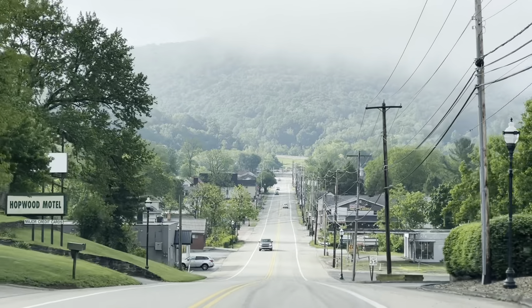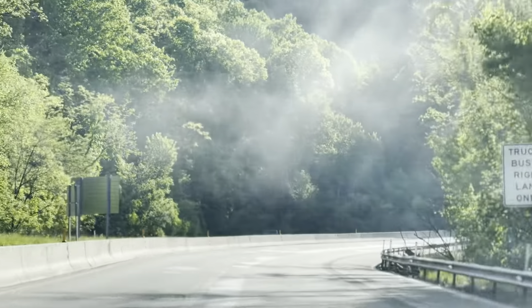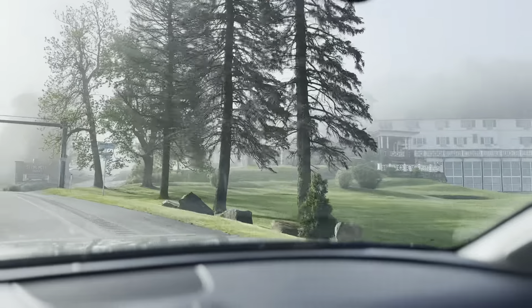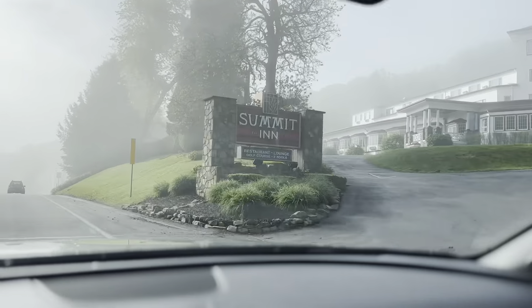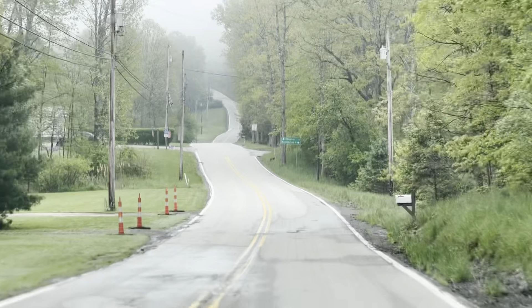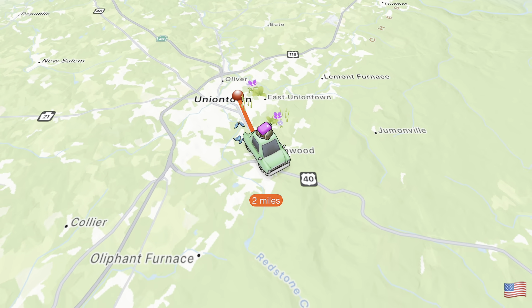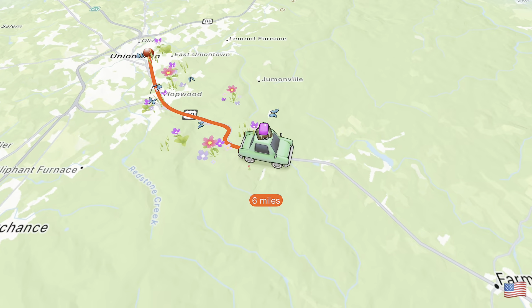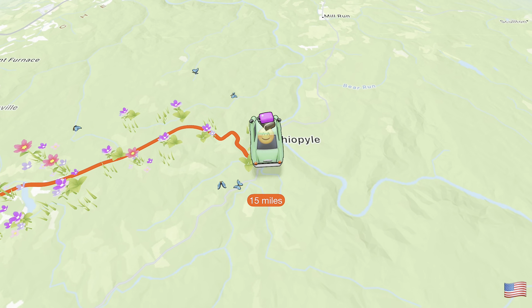Come with me while we explore Fayette County. Today we're traveling from Uniontown, PA to Ohio Pyle to check out the natural slides. This is a scenic 15-mile ride that takes about 20 minutes. Did you know there's 79 miles of trails to explore in Ohio Pyle State Park?